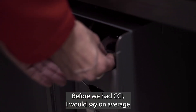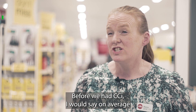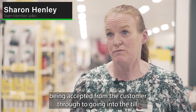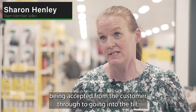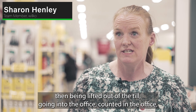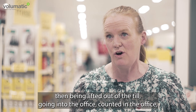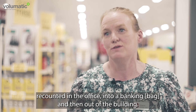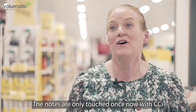Before we had CCI, I would say on average a note was touched ten times in the process of it being accepted from the customer, through to going into the till, then being lifted out of the till, going into the office, counted in the office, recounted in the office, into a banking, then out of the building. The notes are only touched once now with CCI.